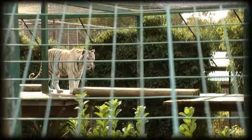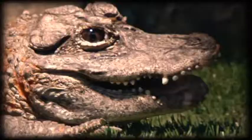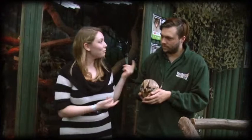Since opening as Paradise Wildlife Park in 1986, the creative viewing platforms and experiences that allow you to get really close to the animals have made this one of the most popular days out in the UK.